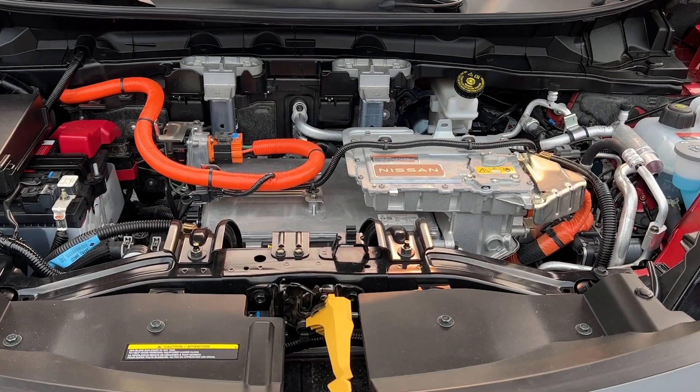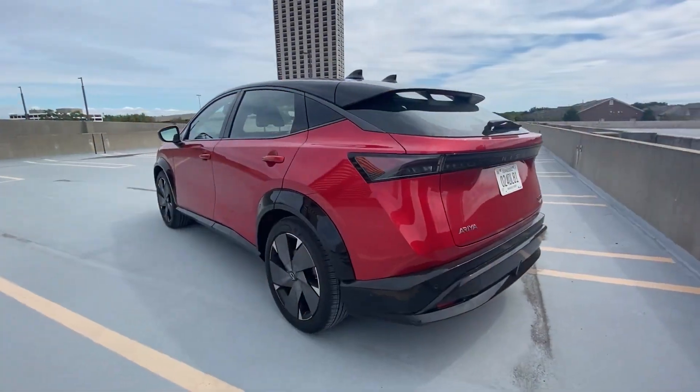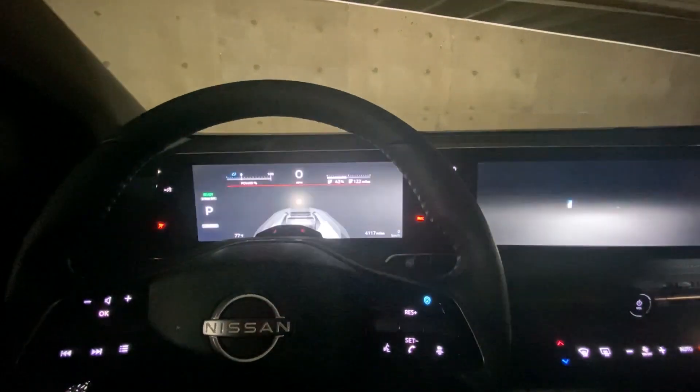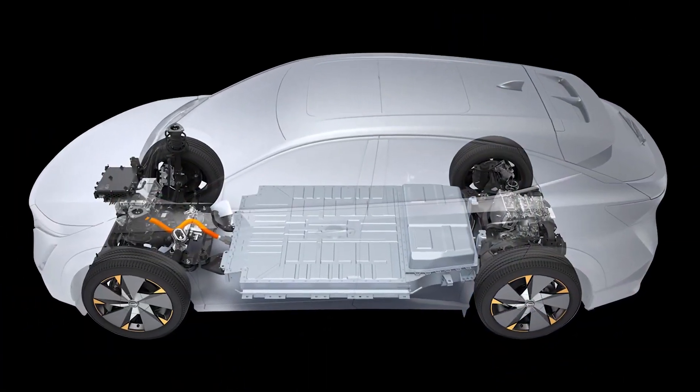But the Aria's propulsion system isn't only about a strong low-speed launch. As judge Drew Winter notes, whereas some battery electric vehicles can feel weak at 80 miles per hour, passing maneuvers in the Aria are a breeze. This has great drivability for a family vehicle.